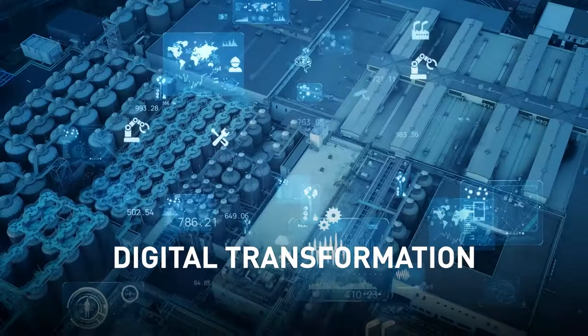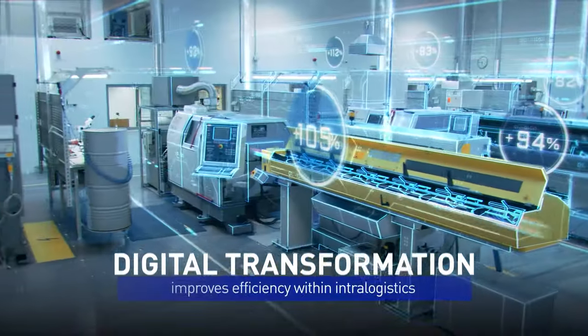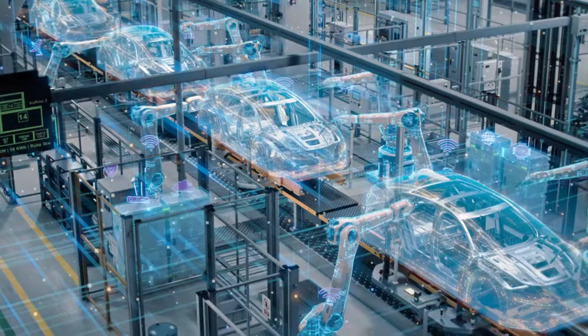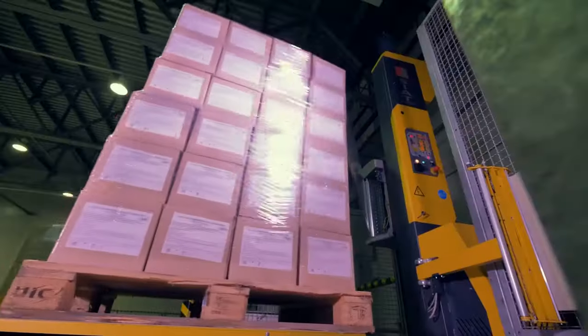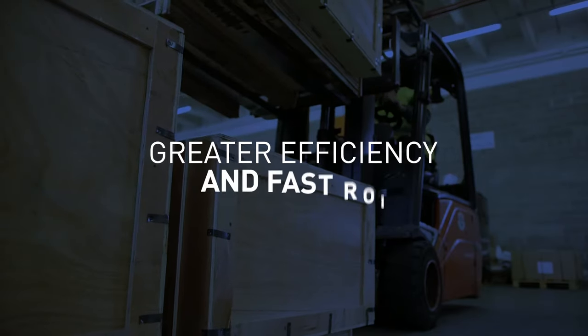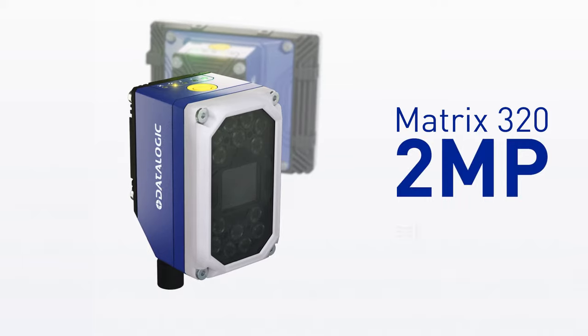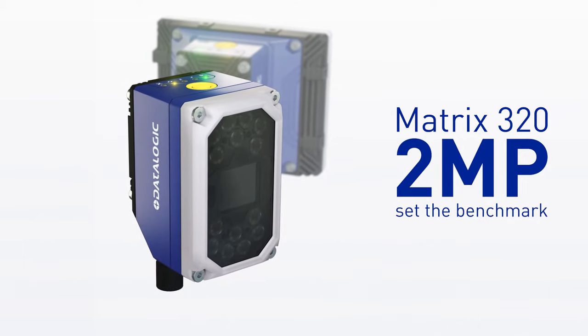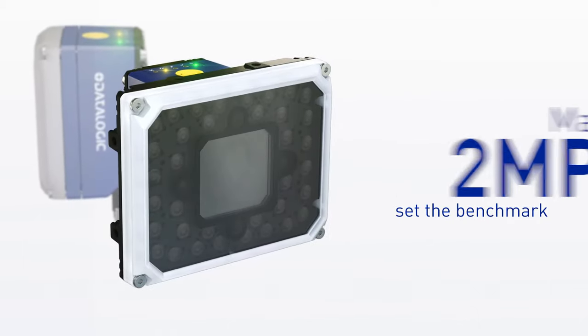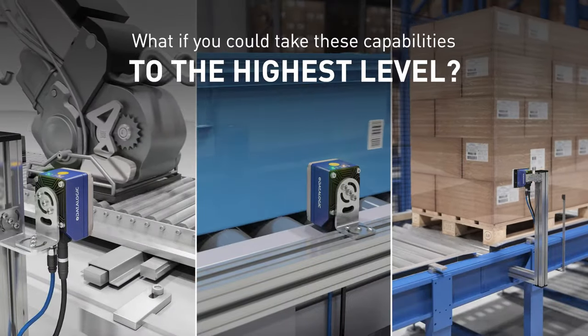Digital transformation continues to drive daily activities and improve efficiency within intra-logistics operations. Technological advancements in camera sensors and optics means greater operational efficiency and a fast return on your investment. The Matrix 320 2-megapixel already set the benchmark in end-of-line packaging and intra-logistics applications. What if you could take these capabilities to the highest level?